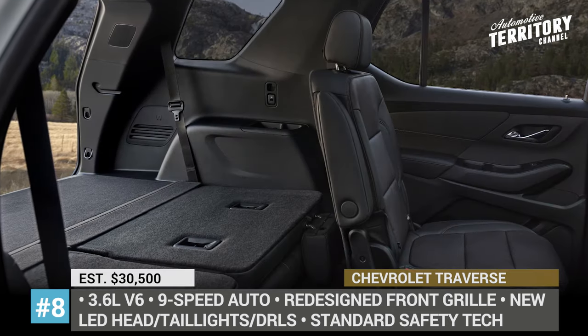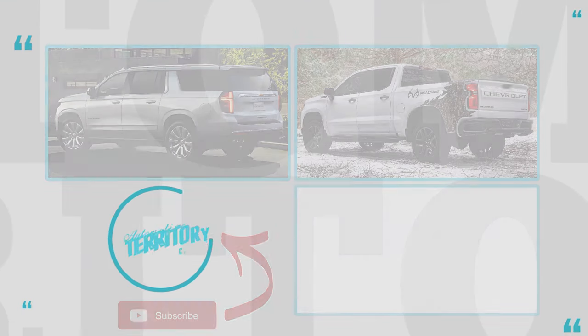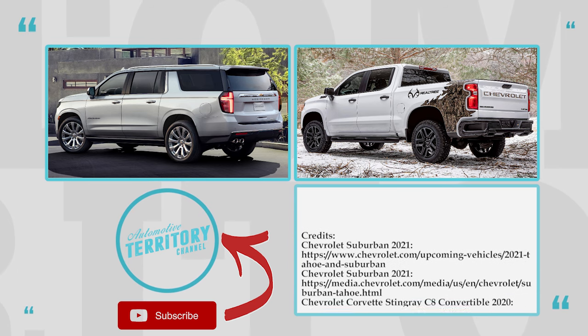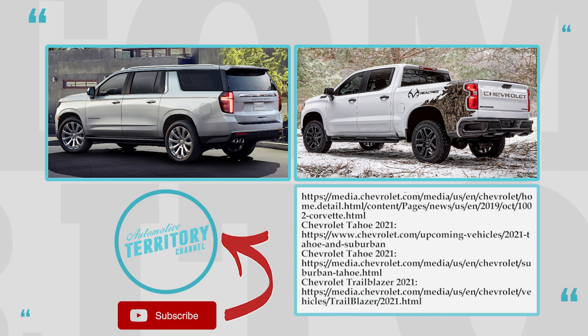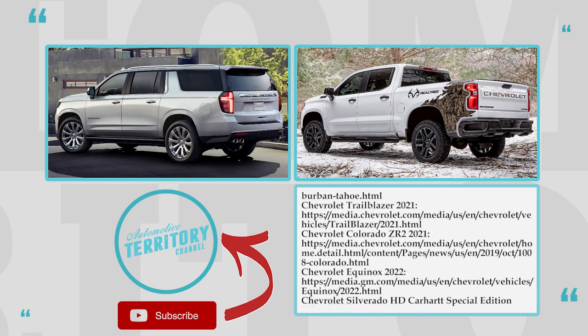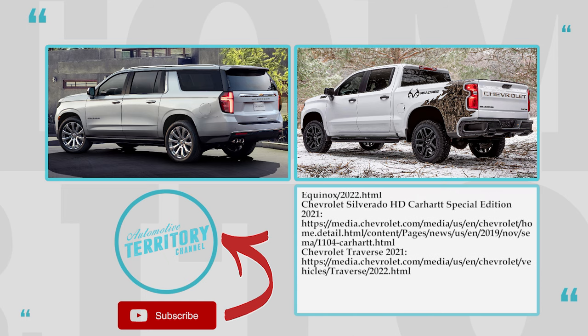Is Chevrolet a good buy in 2021? How do you feel about their attempts to limit the lineup to just SUVs and trucks? Answer these questions in the comment section, like this episode, and proceed to exploring 2021 lineups by clicking the icons. Subscribe to Automotive Territory Daily News, ring the bell, and come back as soon as you can.